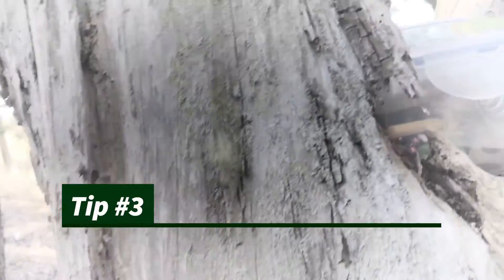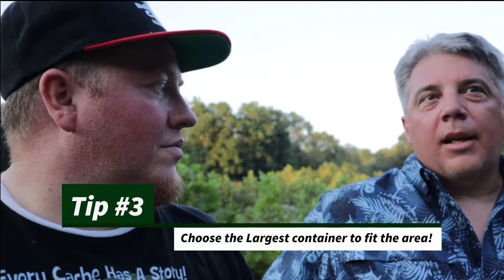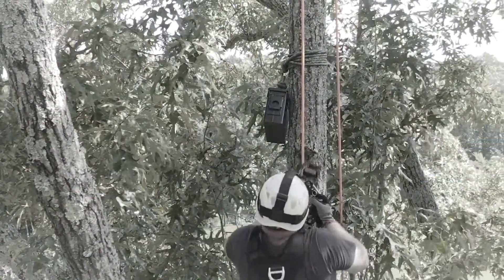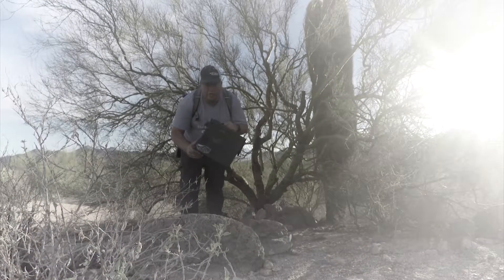Use a good waterproof container. Choose your container to fit the area where you're hiding the cache. As a cacher myself, I like to find the largest container that could fit the area where you're hiding it. I'm not a fan of hiding a nano in the woods. You saw the video climbing the tree — it was in the woods, it was in the tree, and it was an ammo can. Oldest caches usually were not nanos; they're more ammo cans. So largest container for where you're hiding it. Don't put a nano in the woods — you're just going to make people mad.